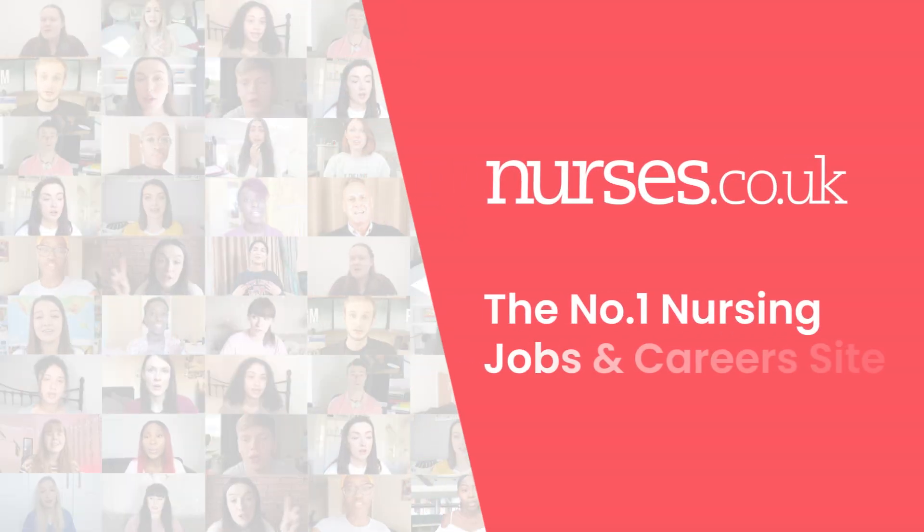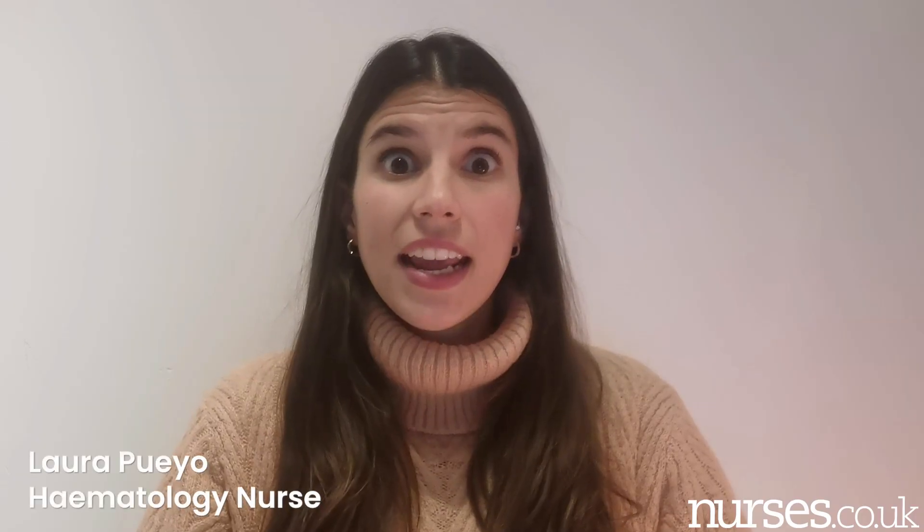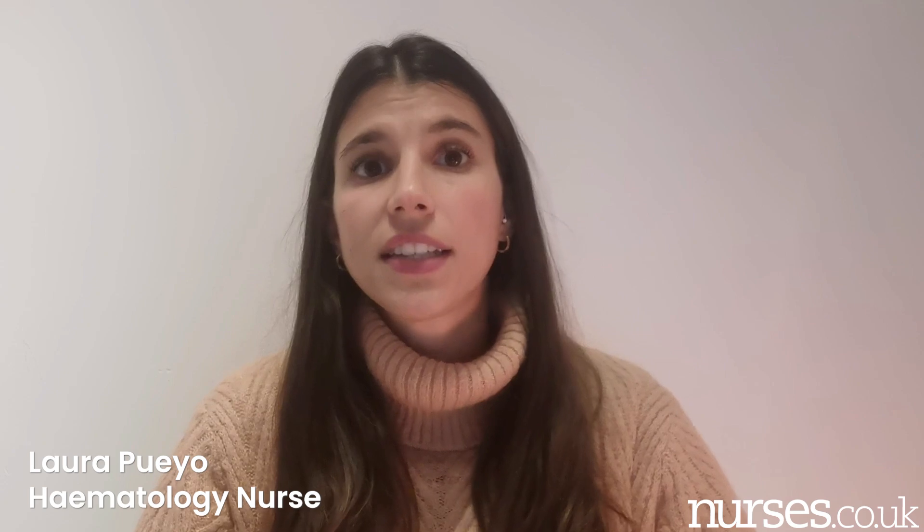Hey guys, my name is Laura. I'm one of the nurses from the NHS and today I would like to talk about the National Early Warning Score, or NEWS Scale, which is a critical tool used by healthcare professionals to assess the clinical status of patients and detect early warning signs of deterioration. This scale is a key element for patient safety and improving patient outcomes.